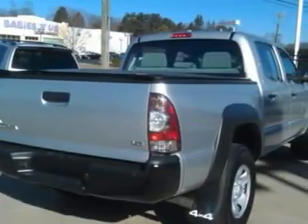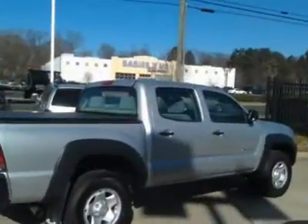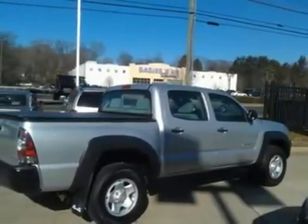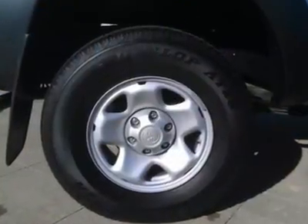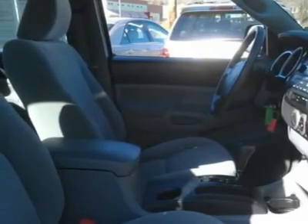The Tacoma with Silver Streak Mica exterior and graphite interior features a V6 cylinder engine with 236 horsepower at 5,200 RPMs. Experts' top safety pick. In terms of handling, the Toyota Tacoma feels like a true truck from behind the wheel. It excels in off-road situations.